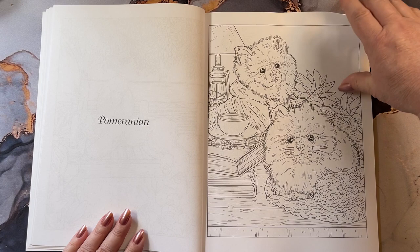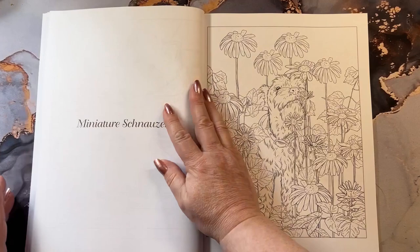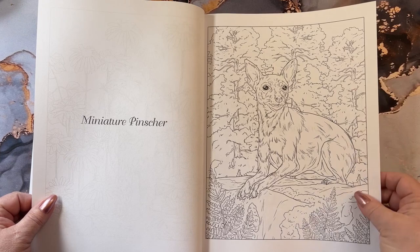Pomeranians — my daughter saw this and just melted. Look at those little eyeballs. This one's wearing a hoodie, it's just adorable. They bark a lot, just keep that in mind. Miniature Schnauzer — he's out there smelling the daisies. Miniature Pinscher.